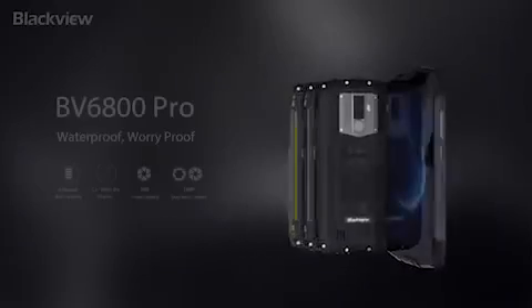BV6800 Pro is one tough piece of kit — go anywhere, survive anything. A 4G long-lasting smartphone.